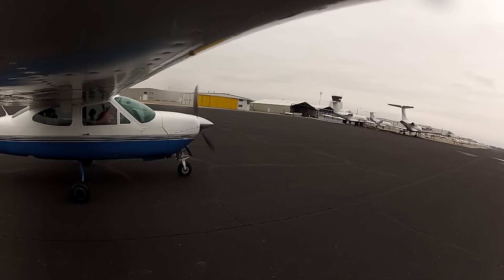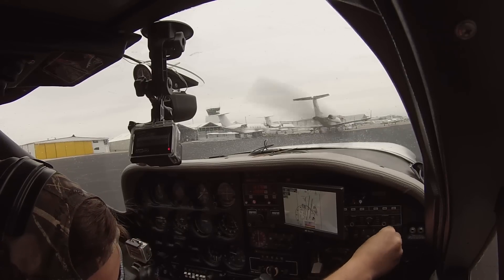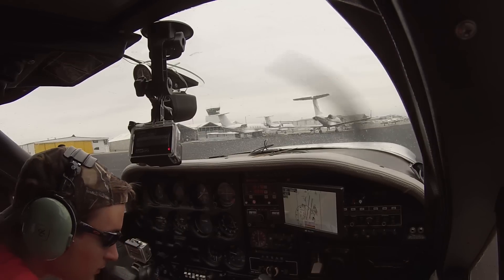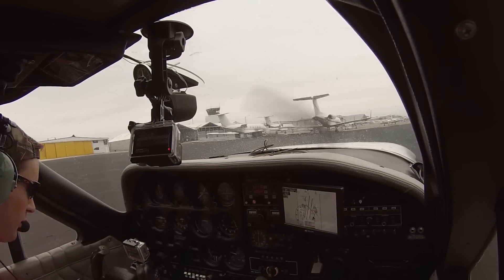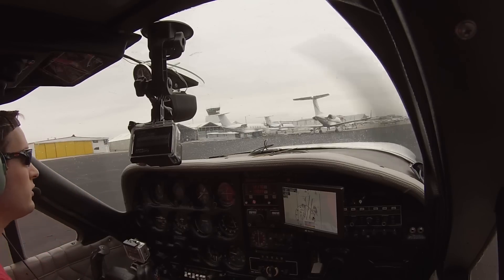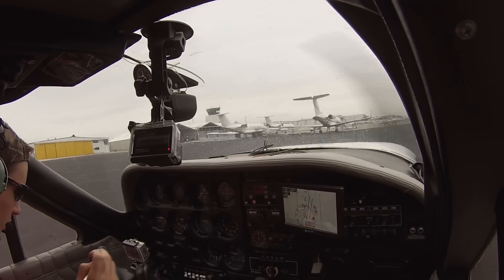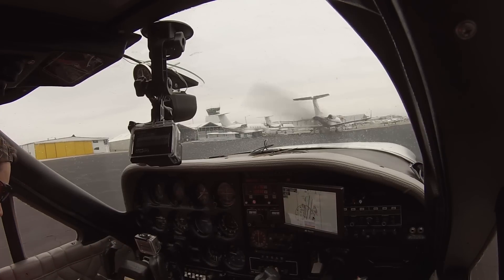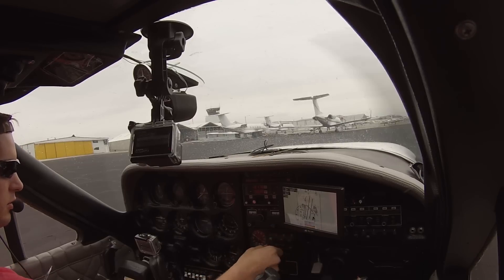Pre-takeoff checklist: flaps to 10. Setting transponder — entering 4742. Going to ALT. Breakers all in. Pre-takeoff: pitot heat on because we're going into IMC. Compass set. Doors closed. Landing light on. Strobe on. Pre-takeoff checklist complete. Setting Pogue NDB — 362. Going direct Pogue.